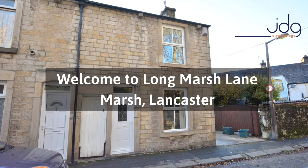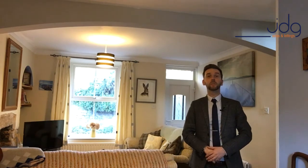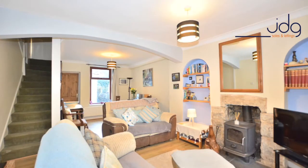Hi everybody, David here at JDG and welcome to Long Marsh Lane, South Lancaster. I'm in this beautiful two-bed end terrace property. As you can see I'm in the living area at the moment. It has been opened out so we have a dining area here. Just beyond me is the rather extensive kitchen.